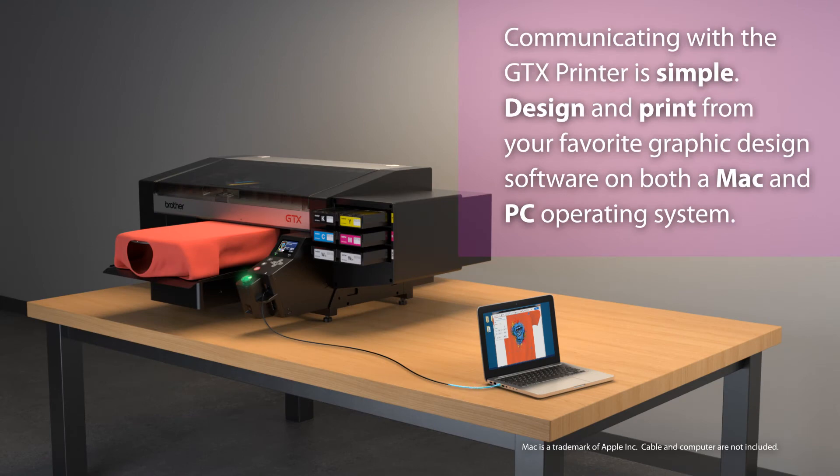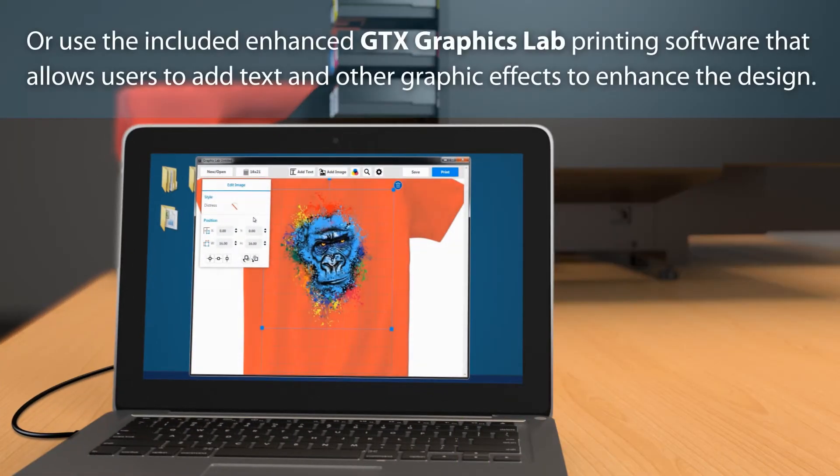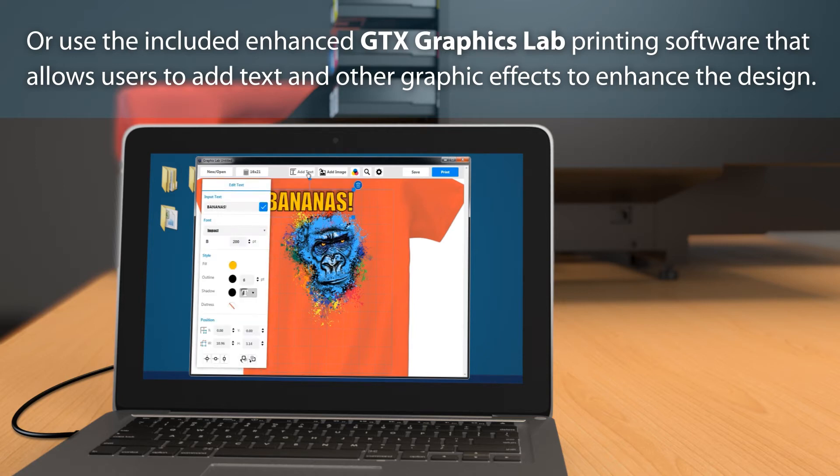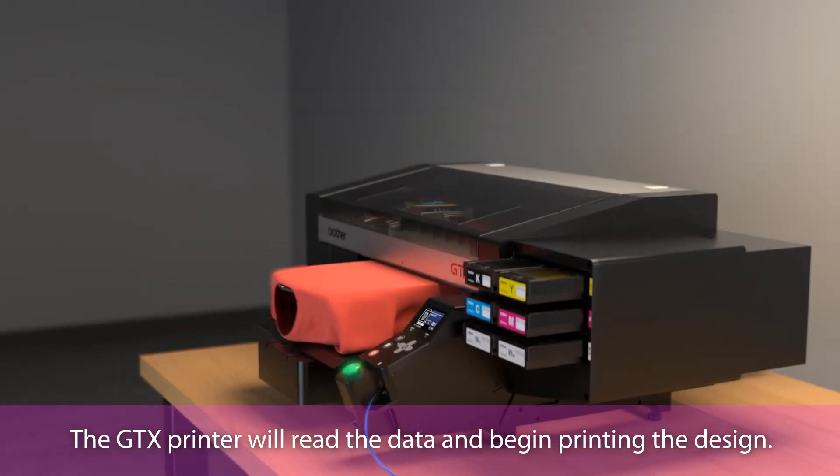Communicating with the GTX printer is simple. Design and print from your favorite graphic design software on both Mac and PC operating systems. Or use the included Graphics Lab printing software, which allows users to add text and other graphic effects to enhance the design. The GTX printer will then read the data and begin printing.